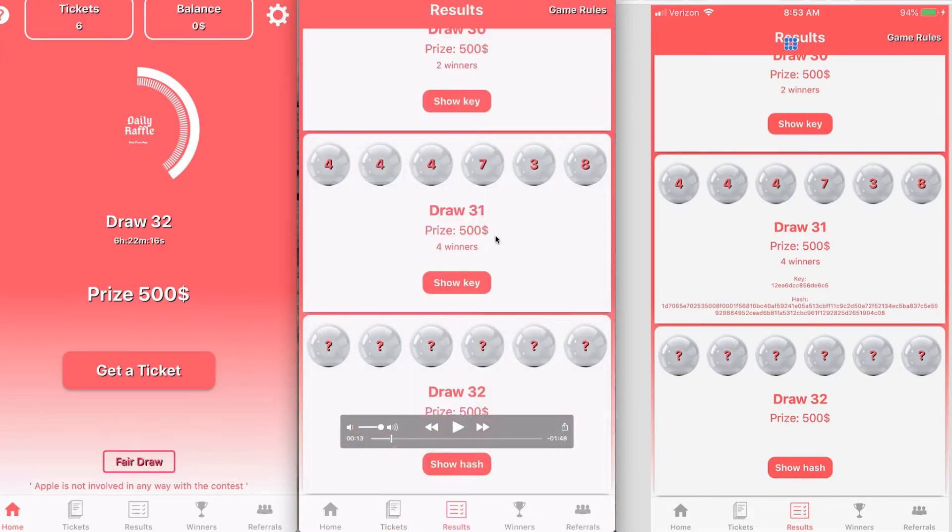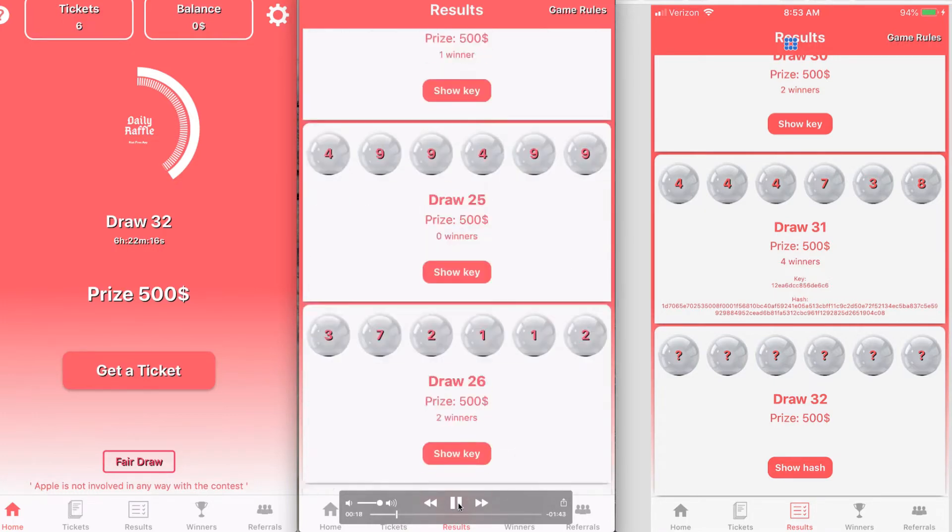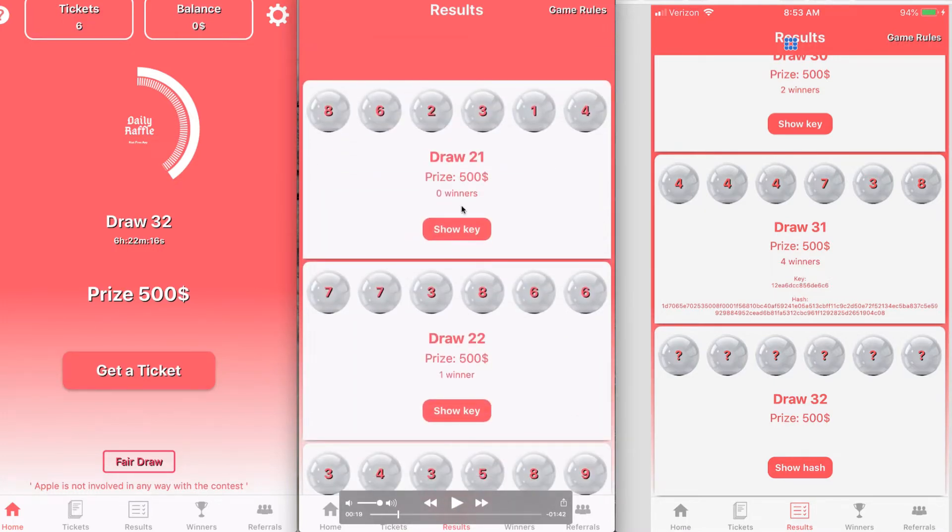These are the previous winners. There were four winners on this one, so the $500 prize gets divided up four ways. This one had two winners. Some of them don't have any winners because it depends on how many people play and what the numbers are. This one had no winners. This one had one winner, so that person got $500. You're probably wondering how these people make money — I'm going to get to that in a second.